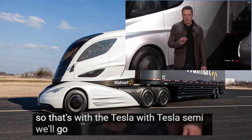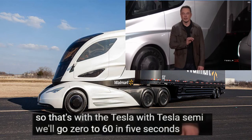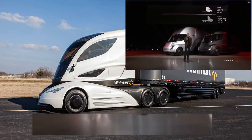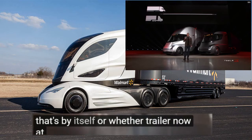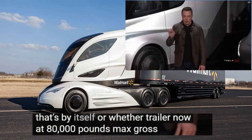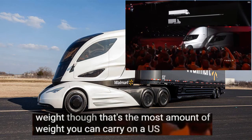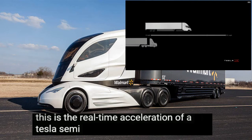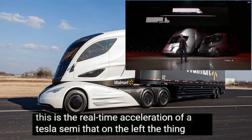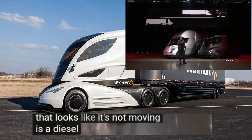The Tesla Semi will go zero to 60 in five seconds — by itself or with a trailer. Now at 80,000 pounds max gross vehicle weight, that's the most amount of weight you can carry on a U.S. highway. This is the real time acceleration of a Tesla Semi. On the left, the thing that looks like it's not moving is a diesel truck.